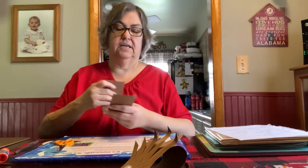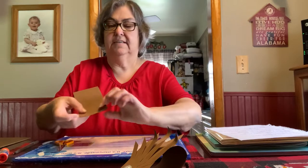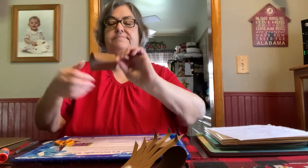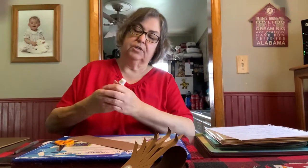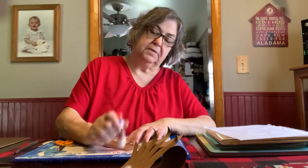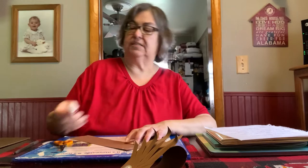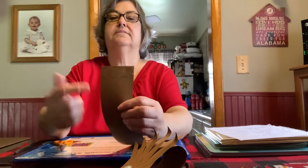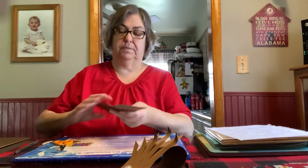Then you're going to take this and line it up with the other end. And you're going to put some glue on it. You don't want to put glue all over it — just at the top, but make sure you have enough glue on there. It's just right there and I stopped. Then you're going to fold the paper over.